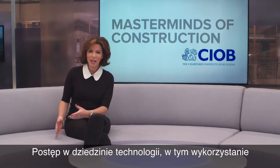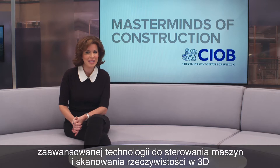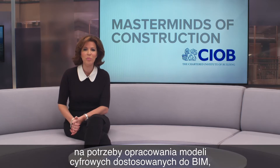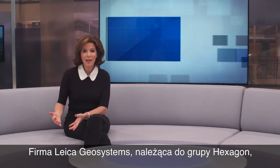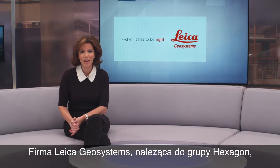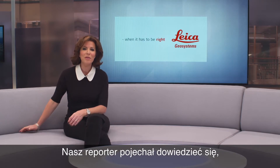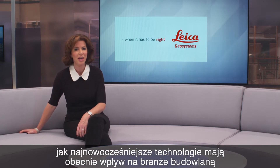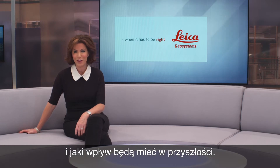Advancements in technology, including the use of sophisticated machine control and 3D reality capture to create digital models aligned to BIM, is radically changing the face of the construction industry. Leica Geosystems, a hexagon company, is one of the drivers of this shift. Our reporter went along to find out more about how cutting-edge technology is having an impact now and will continue to in the future.